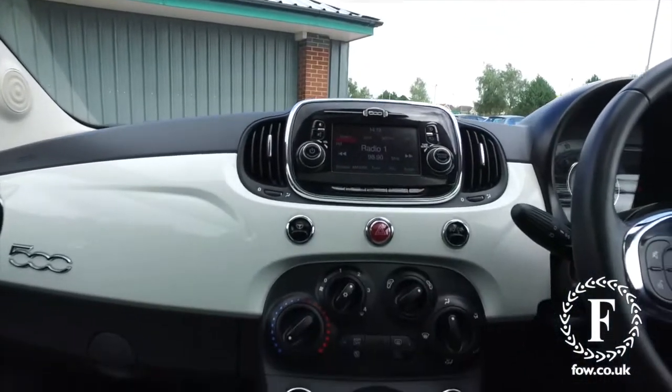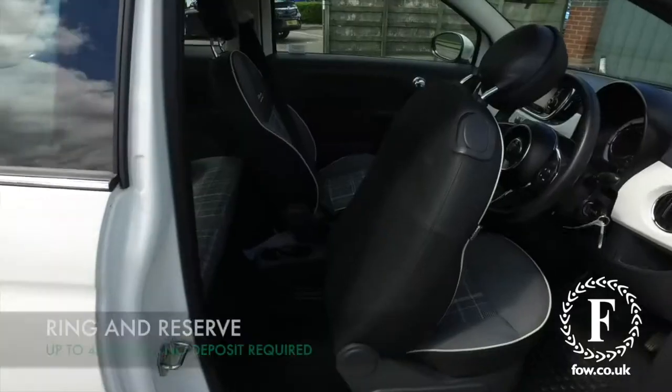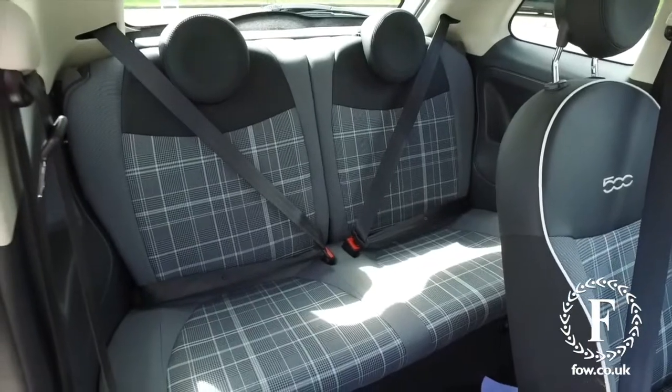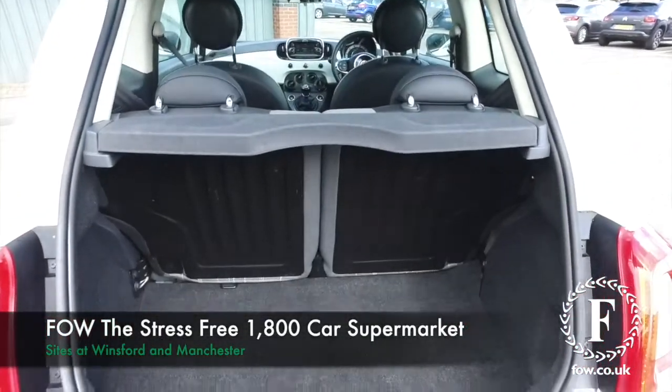Don't forget, the price you see is the price you pay at FOW — no hidden charges or extras. Ring and reserve with no deposit and no obligation. Bring your licence with you, have a test drive, and come and discover this great car for yourself at Fords of Winsford.